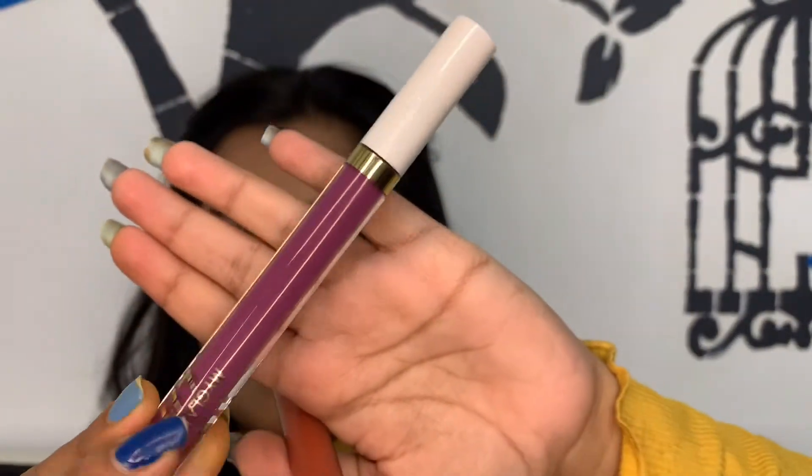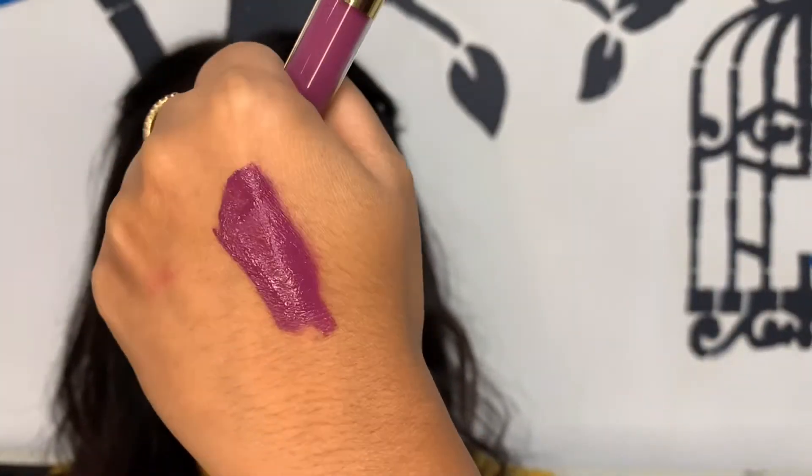I have one more shade in this range — this is 'Ghosted,' a very pretty purpley kind of shade. Can you see how pretty it looks? It gives a super opaque finish and they are transfer-proof as well.